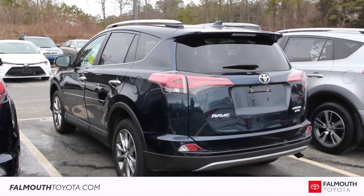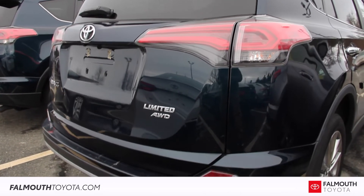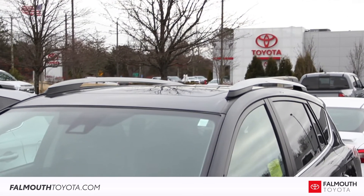The rear of this SUV is stylish with a power liftgate, rear spoiler, LED brake lights, and chrome badging. There's even a roof rack for extra cargo capacity.